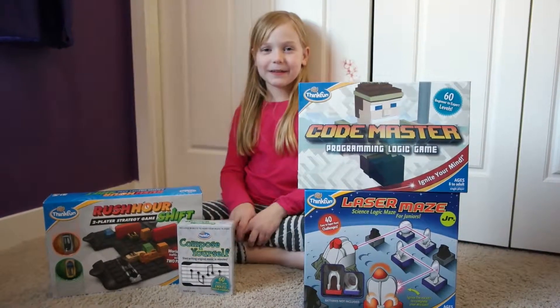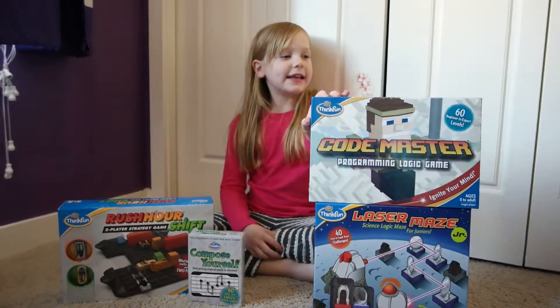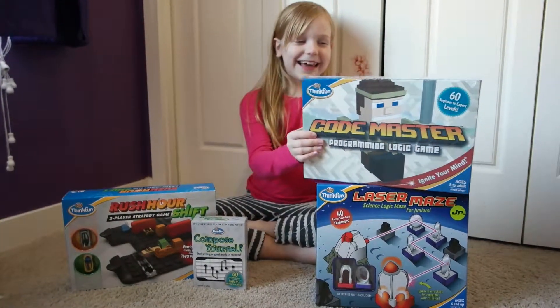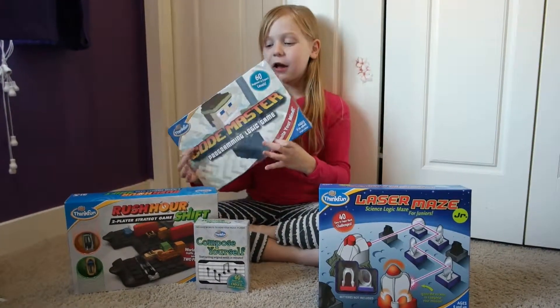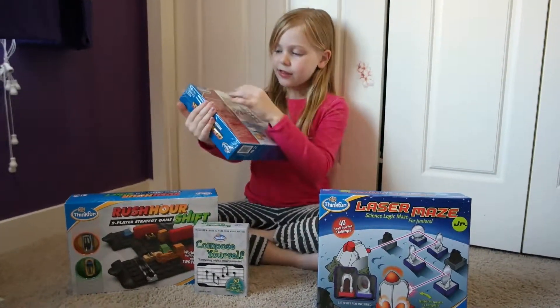Hi, I'm Zoe Bishop and today I'm sharing with you our favorite games from ThinkFun for the holidays. We've got Codemaster, which I've actually played before.